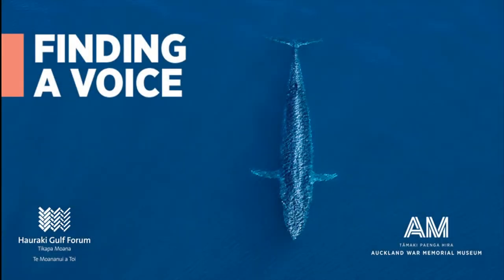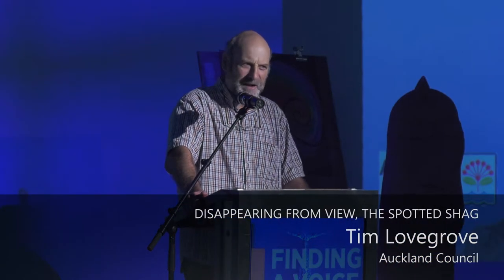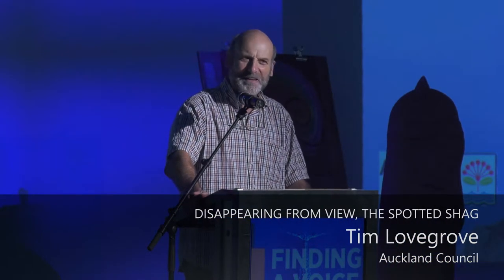Thanks very much for that introduction and thanks too for the opportunity to give our parakaraka, the spotted shag, a voice, and to just enlighten you on the status of this species, which after the fairy tern is probably our rarest seabird in the Hauraki Gulf. So a very special species.